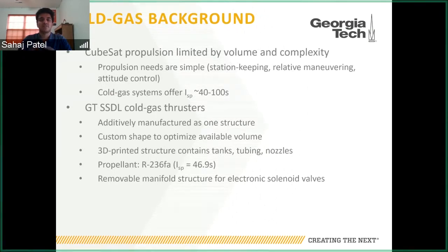These systems offer low specific impulses on the order of 40 to 100 seconds. In the Space Systems Design Lab, we develop cold gas thrusters that are custom to different missions and meet the needs of the small satellites or CubeSats at hand. We employ additive manufacturing using a nanocomposite structure 3D printed using stereolithography to manufacture the entire thruster as one structure. This allows us to develop a custom shape to optimize the available volume in the system, maximizing the propellant available and not being limited by the shape of commercial parts.